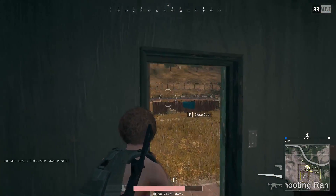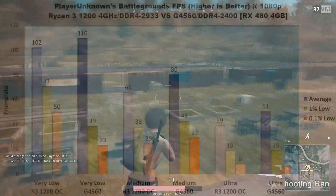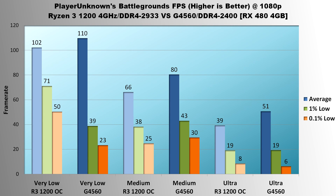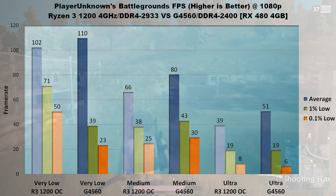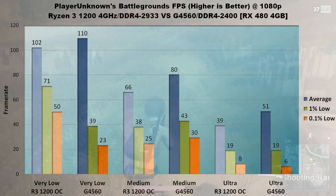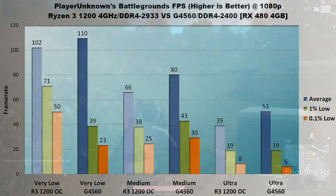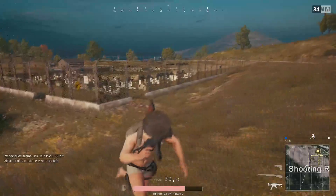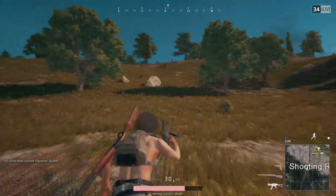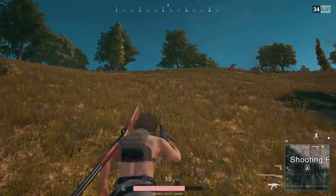PlayerUnknown's Battlegrounds is up next. Since this game is still in early access, these benchmarks may not be accurate in the future due to performance patches. On very low settings, the G4560 has a slight lead in average frame rate — 110 FPS versus the Ryzen 3's 102 — but Intel falls far behind in the lows: 1% lows are more than 80% lower and 0.1% lows are less than half that of the Ryzen 3's. On medium, the trend reverses with the G4560 leading by 14 FPS average and 5 FPS in both lows. On ultra, the G4560 again leads the average by 12 FPS, but lows are virtually identical. I'm calling it a win for AMD due to the much better 1% and 0.1% performance at low settings, where the game is played most often.